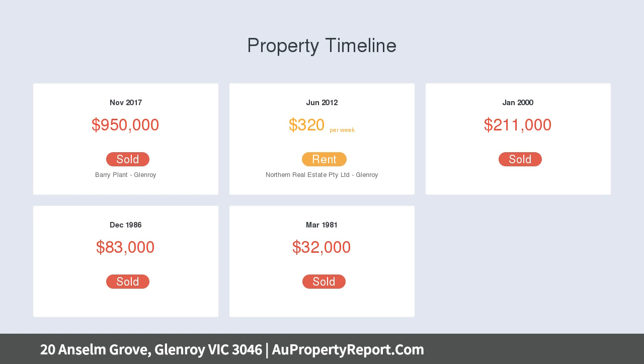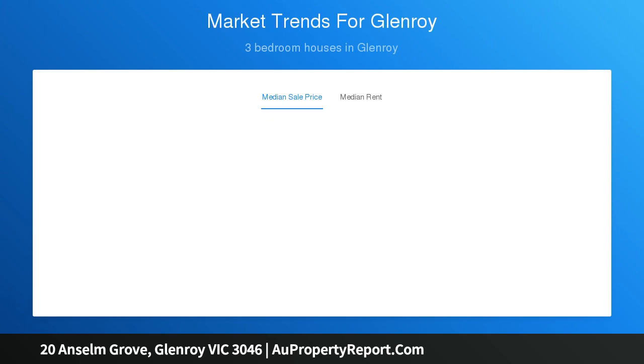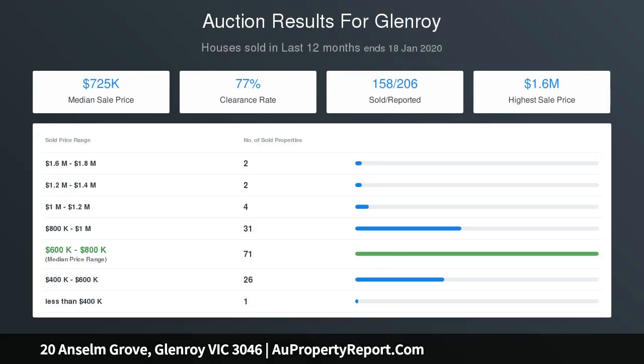The location holds the key, located only a short walk to the Glenroy train station, bus services, shopping center, local schools and so much more. All the hard work is done and permits are approved. With no waiting around for approvals, this premier site will definitely prove to be profitable.